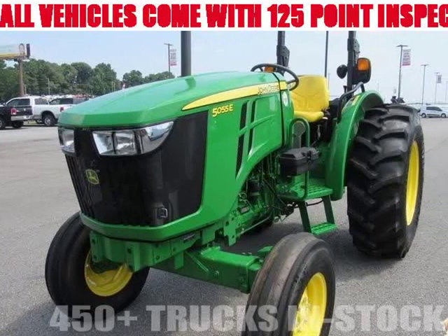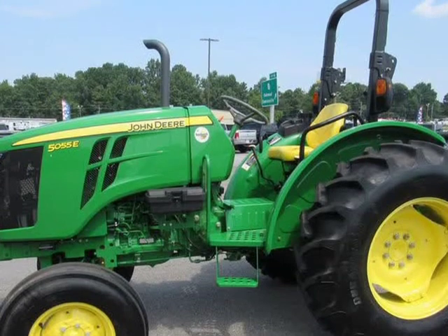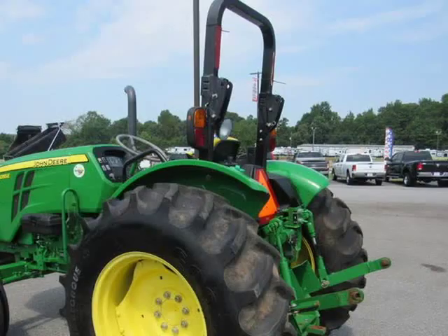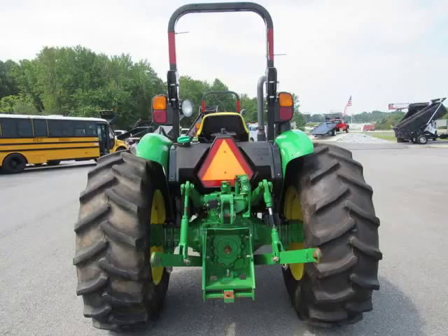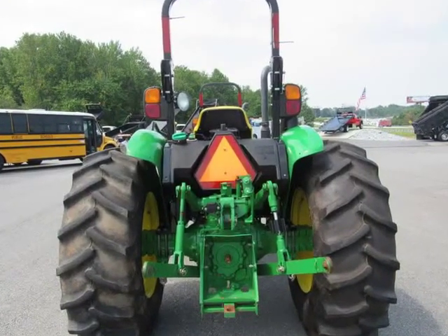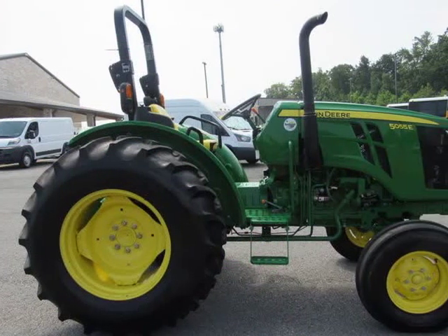This 2015 John Deere 5055E is brought to you by Steve at JW Truck Sales. Clean, low-hour 5055E — no attachments on this one. Priced to sell, super clean machine, ready to go farming today. If you need financing, we've got you covered with zero down options. Call for more details.